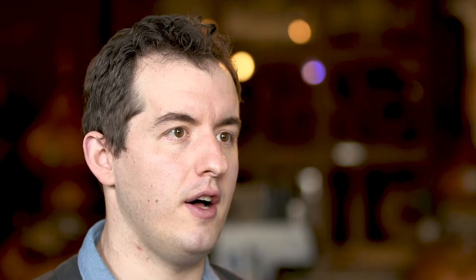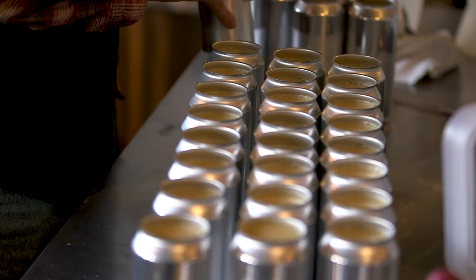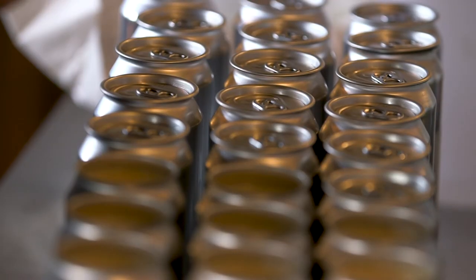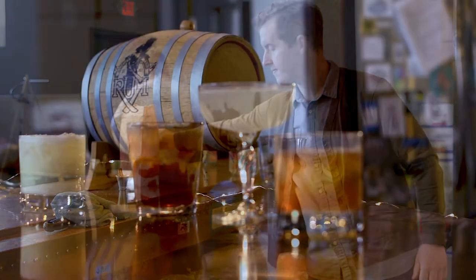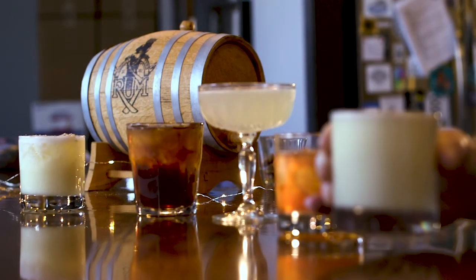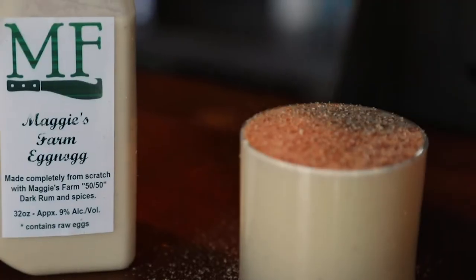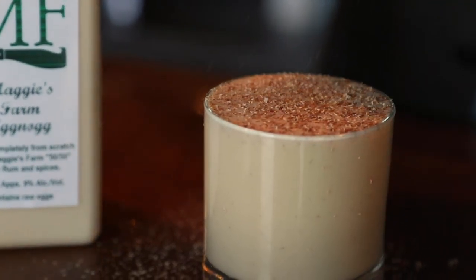People come to us because they realize they're getting a product that's made with a lot of hand labor, a lot of time invested, and a lot of care invested. The things that we used to do that were kind of fan favorites at our bar, now we just make them to take home. If you wanted to have our eggnog at home, come get it from us and garnish it with freshly grated cinnamon and nutmeg.